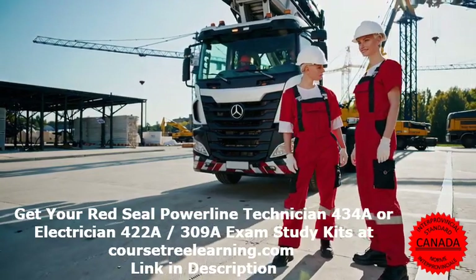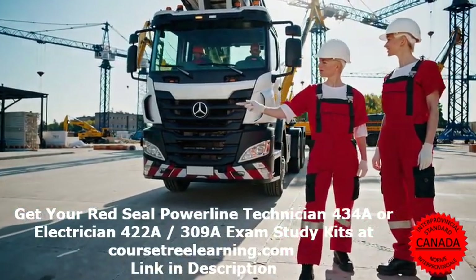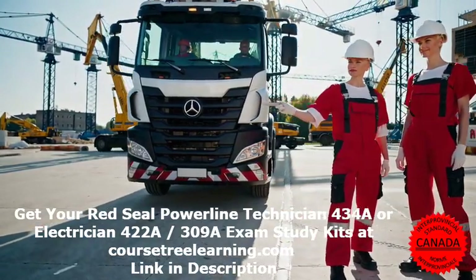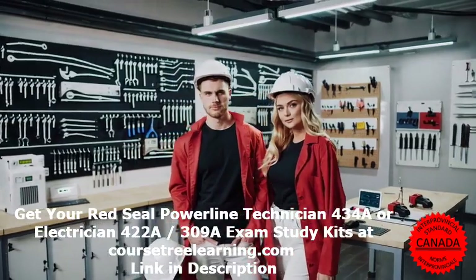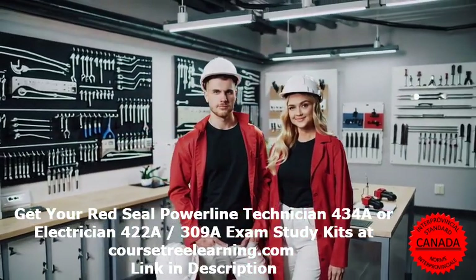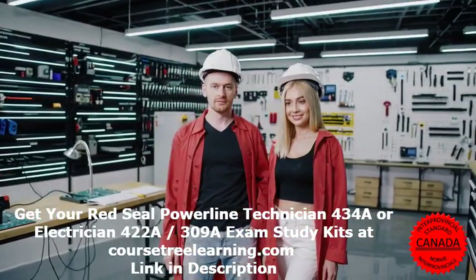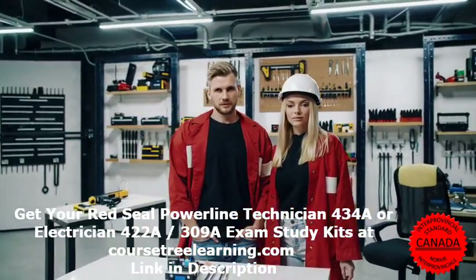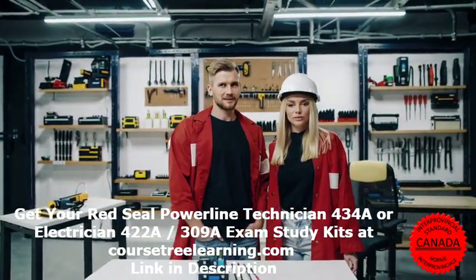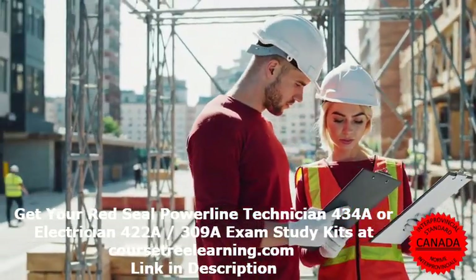Exam Overview – Understanding the Red Seal Electrician Exam. The Red Seal program is Canada's standardized certification for skilled trades, ensuring that electricians meet high industry standards. The Red Seal Electrician Exam evaluates your skills and knowledge across different specializations: Industrial Electrician 442-A, construction and maintenance electrician 309-A, and powerline technician 434-A.